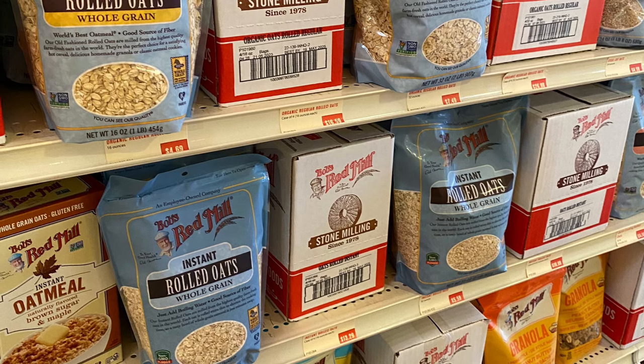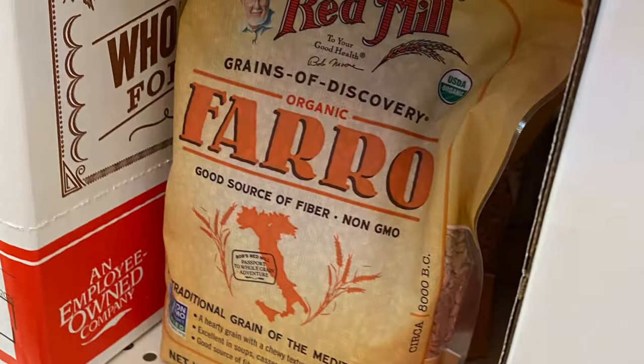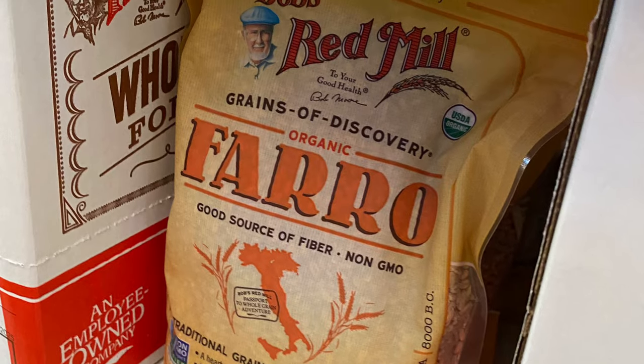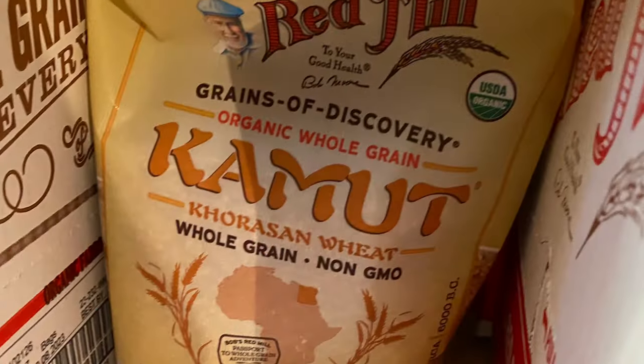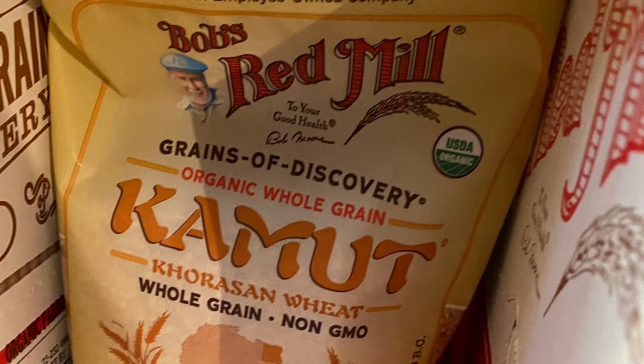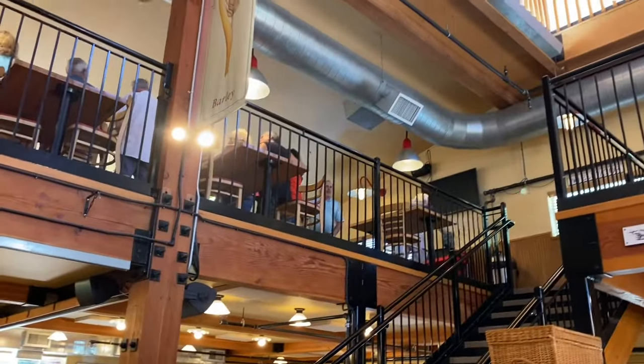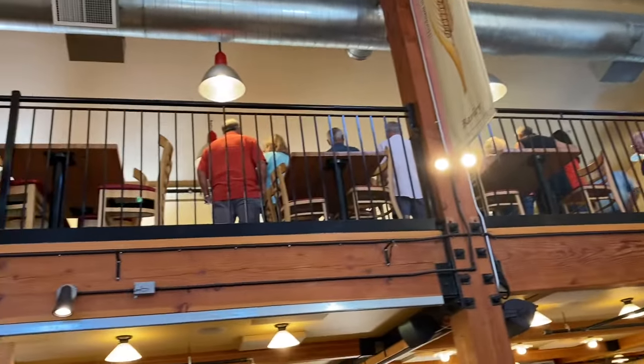I don't generally have brand loyalty. I shop for what I feel is high quality and within my budget and supports local producers, and sometimes I'm willing to pay a little bit more to support a local company that I know does good in the community. By the way, Bob's Red Mill also has a restaurant inside — my parents like to eat here and basically said the food was like a Portland version of Cracker Barrel.